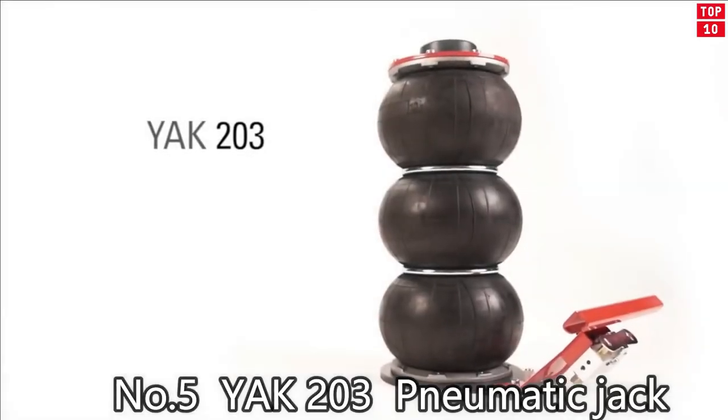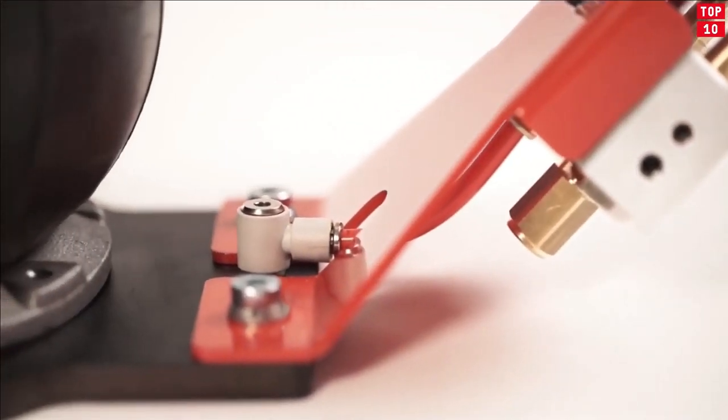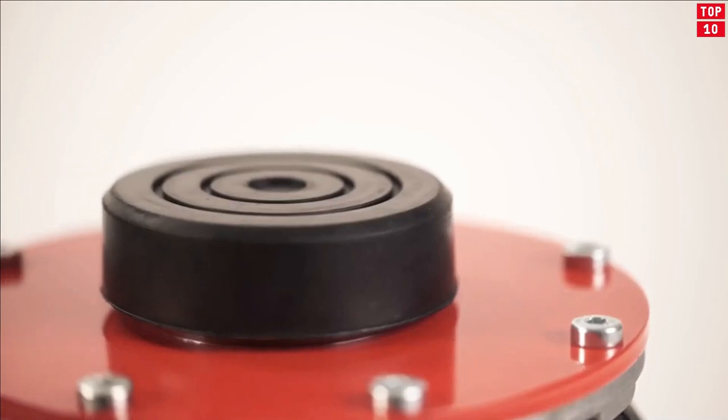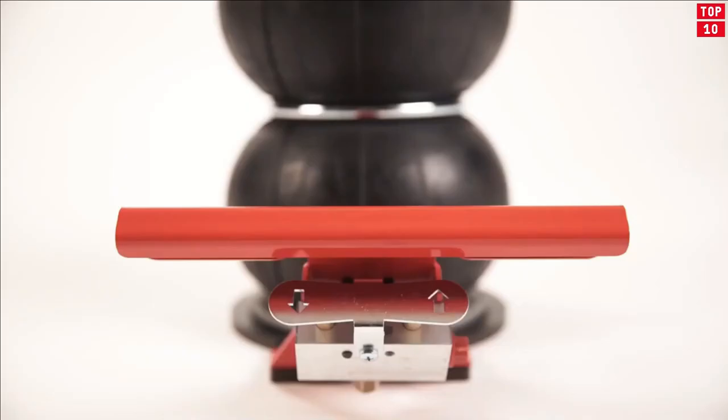Number 5: YAK203 Pneumatic Jack. Pneumatically controlled jacks consisting of a highly resistant diaphragm and internal telescopic guide. These jacks are fitted with a limit-stop device, as well as a safety valve, making them absolutely reliable in the case of excessive loads.